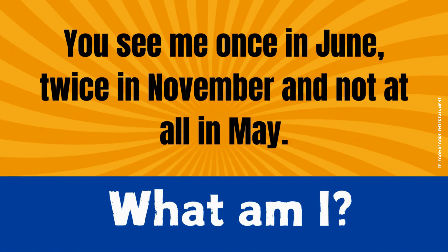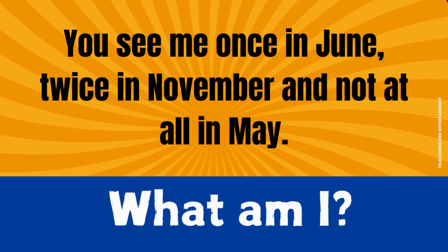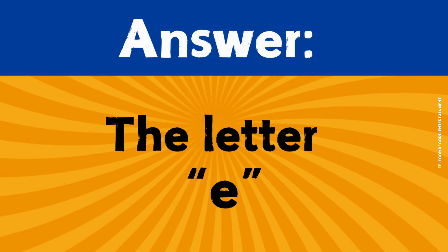Riddle number two. You see me once in June, twice in November, and not at all in May. What am I? The correct answer is the letter E.